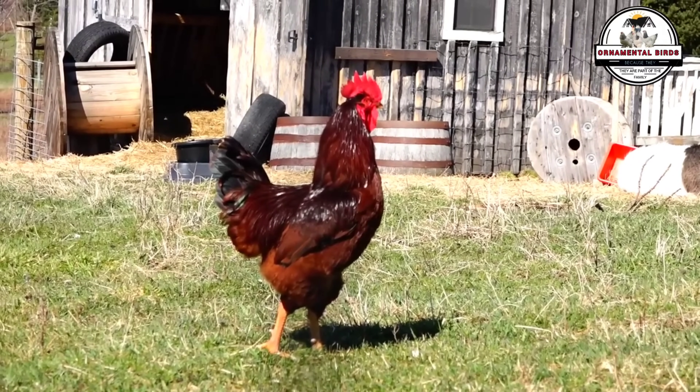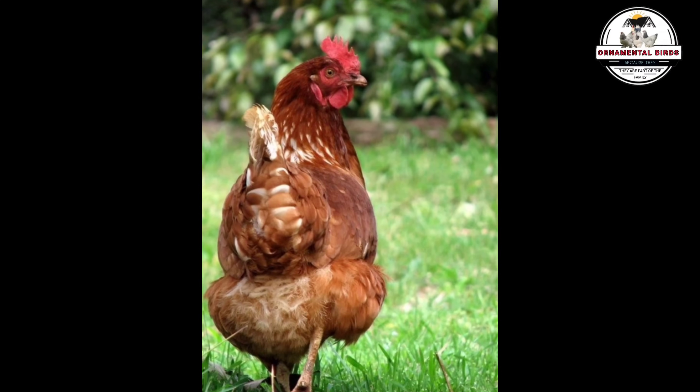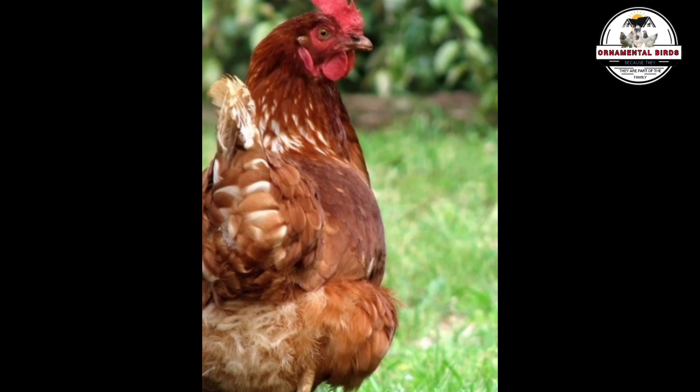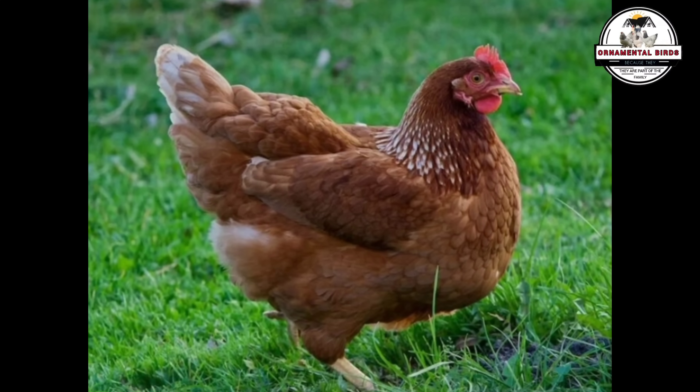Now visualize the ISA Brown: a hybrid bloodline hen, an egg-laying machine, docile — a true jewel of modern poultry farming.